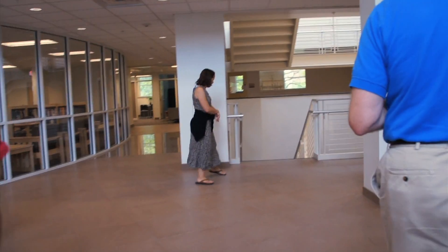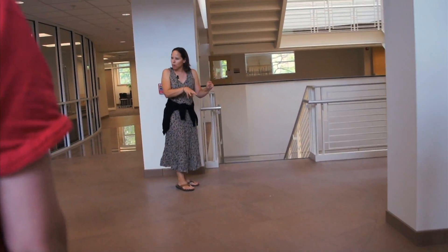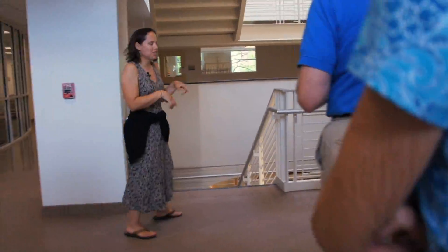Let's head down the grand stair. I'm going to take us down to the bottom because there's still more work going on there, and we'll work our way up to the top, which is the most finished spaces.